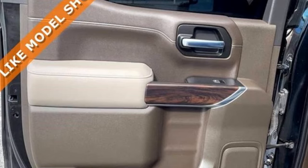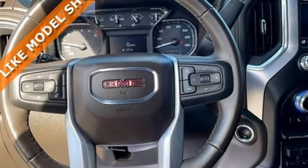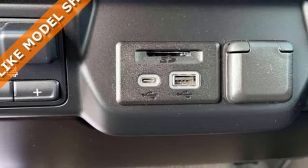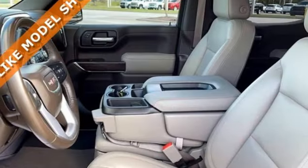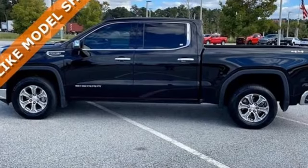Features include auto dimming rear view mirror, Wi-Fi hotspot, front heated leather split bench seats, streaming audio, automatic transmission, dual zone climate control, memory exterior door mirror settings, external memory control, trailer brake controller, four wheel drive, and V8 engine.